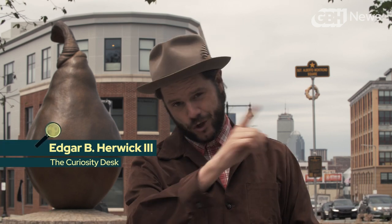Hey folks, Edgar B. Herwick III here from GBH's Curiosity Desk, where you ask questions and I find answers.